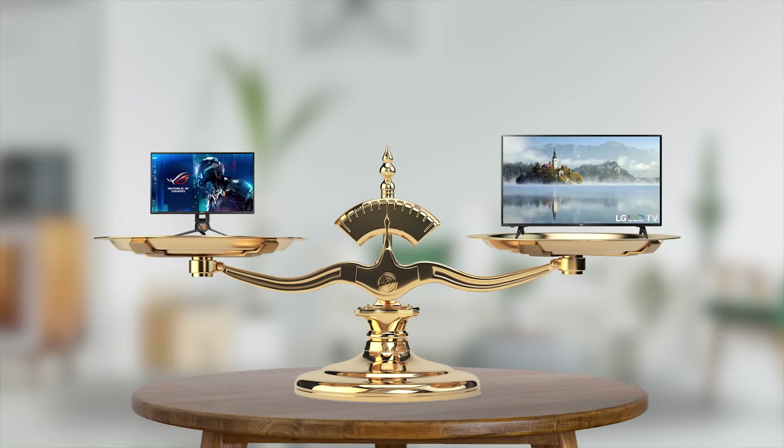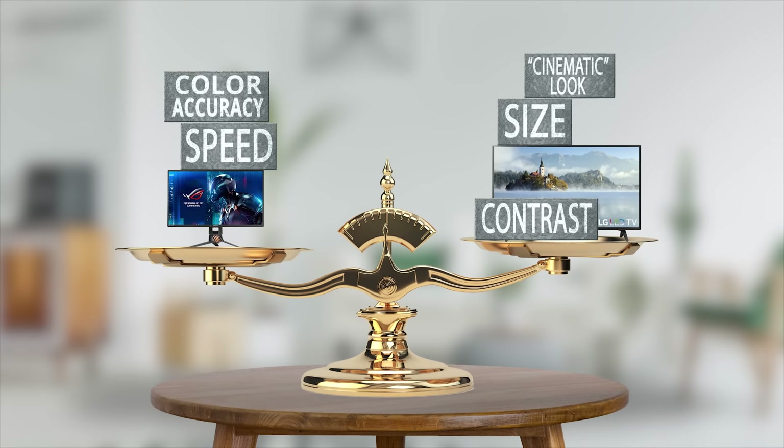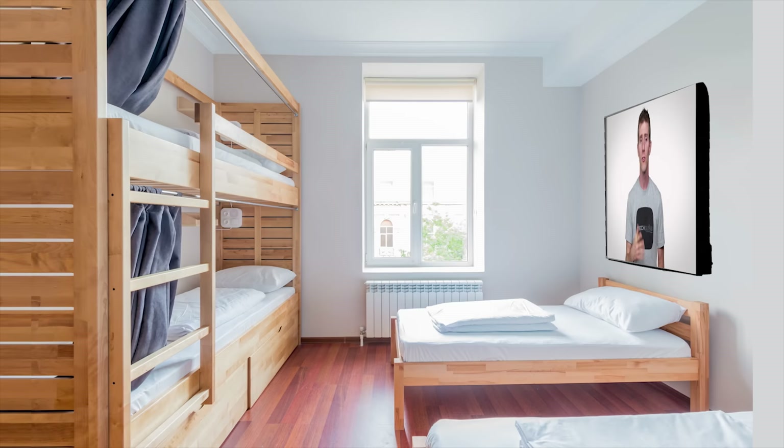So bottom line: there are some exceptions, but if you need speed and accuracy from your display, consider buying a monitor. And if screen size, good contrast, and a more cinematic experience are what you're going for, then there's nothing wrong with trying a larger TV as your daily driver. Just don't try to fit an 80-inch screen into your sardine-can dorm room.